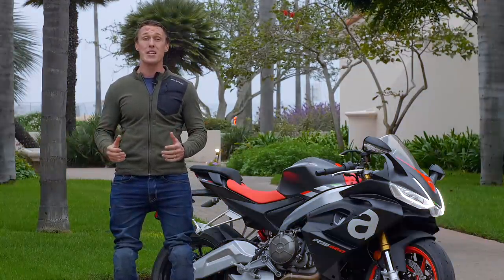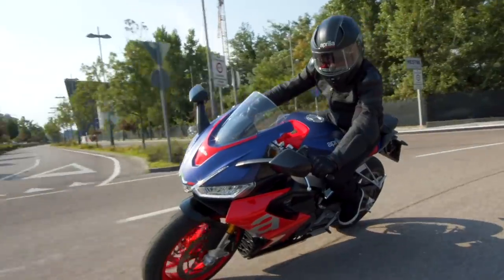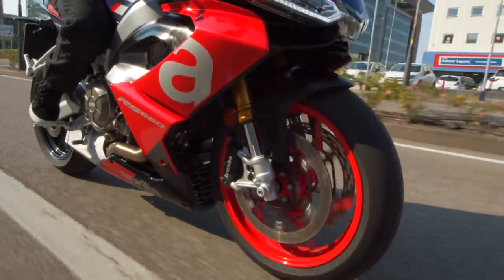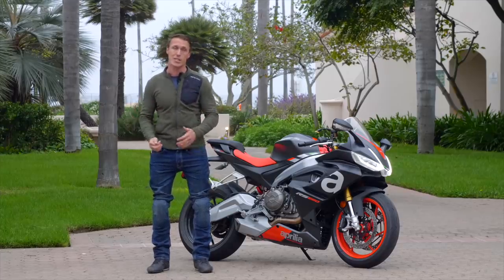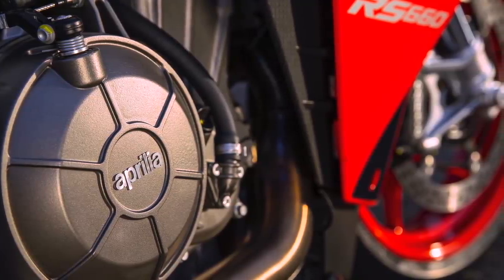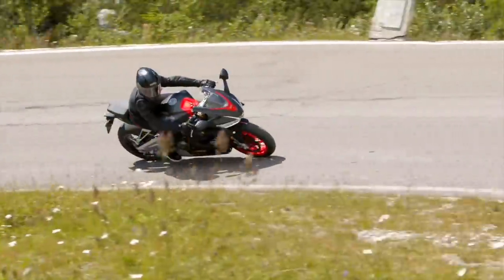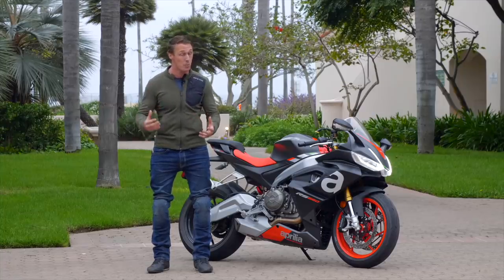The RS 660 represents a huge shift for Aprilia and for motorcycles in general — away from stratospheric rev limits, 200 horsepower, and massive engines, toward more reasonable performance figures and a more approachable bike. Aprilia outfitted this motorcycle with a parallel twin engine with a 270-degree crank and an uneven firing order, so it feels very much like a V-twin. While it doesn't have a super high rev limit or massive horsepower figures like popular inline fours, what it does have is very linear, very tractable, very usable engine power.